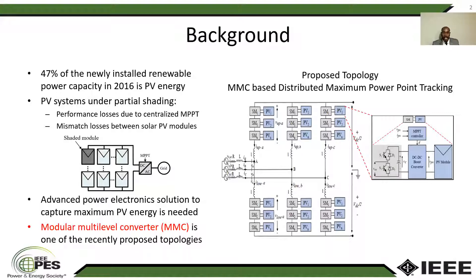In this configuration, PV modules are connected in series and parallel to form a large PV array. And this PV array is connected to a centralized DC-AC conveyor with maximum four-point tracking control to extract the maximum power. But in the case of partial shading, the shaded module will experience a lower voltage compared to other modules.